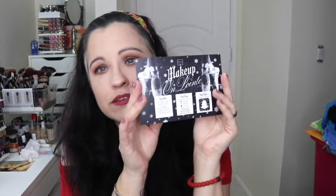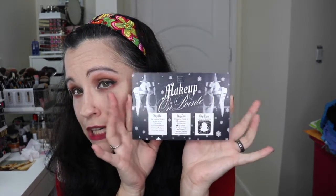This month the theme is 'Makeup on Point' — little ballerina. They give you a card and on the back they list the products, retail prices, and all that good stuff. I was not expecting some of the things that were in here, because I saw a lot of other unboxings on Instagram and I was so confused. Let me show you.